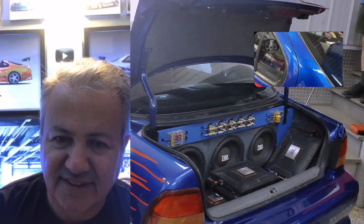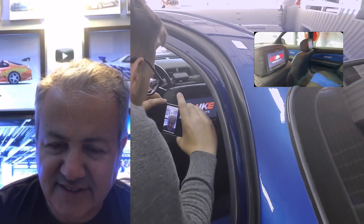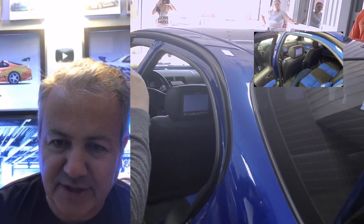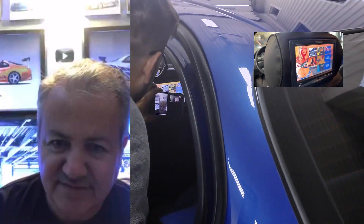There you go. We still need to clean the amp a little bit, but so far so good. The TV is also in the back. So what do you think? And there's the DVD.